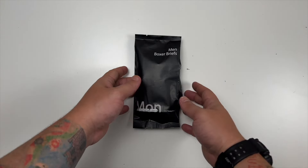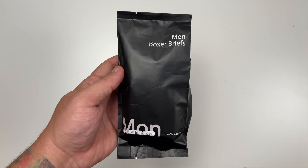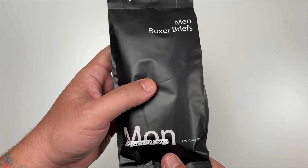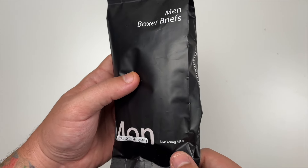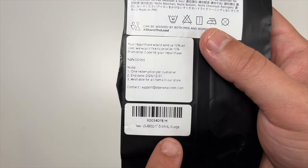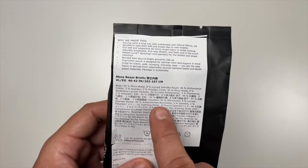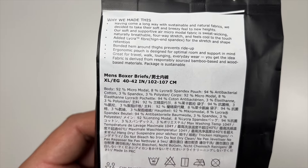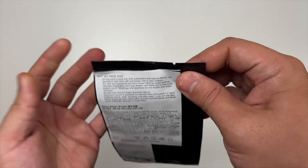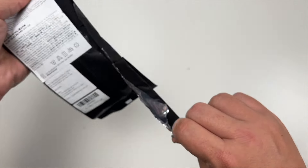Special thanks to our friends at this company who were nice enough to send us these men's boxer briefs. These are a 'banana cover' as they call them — live young and free. You can see at the bottom this is size extra large men's boxer briefs, with material info listed. Let's open this — it's a very unique package for underwear.